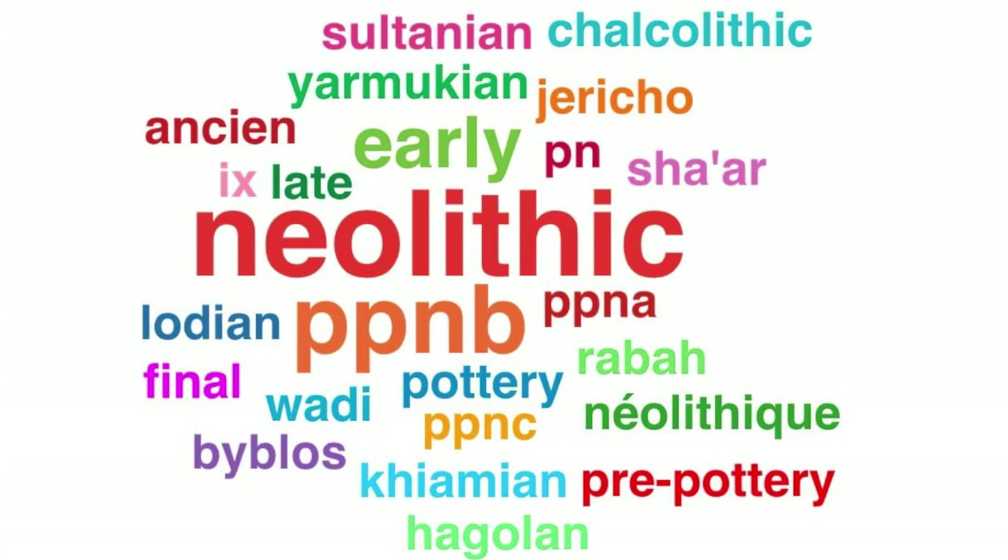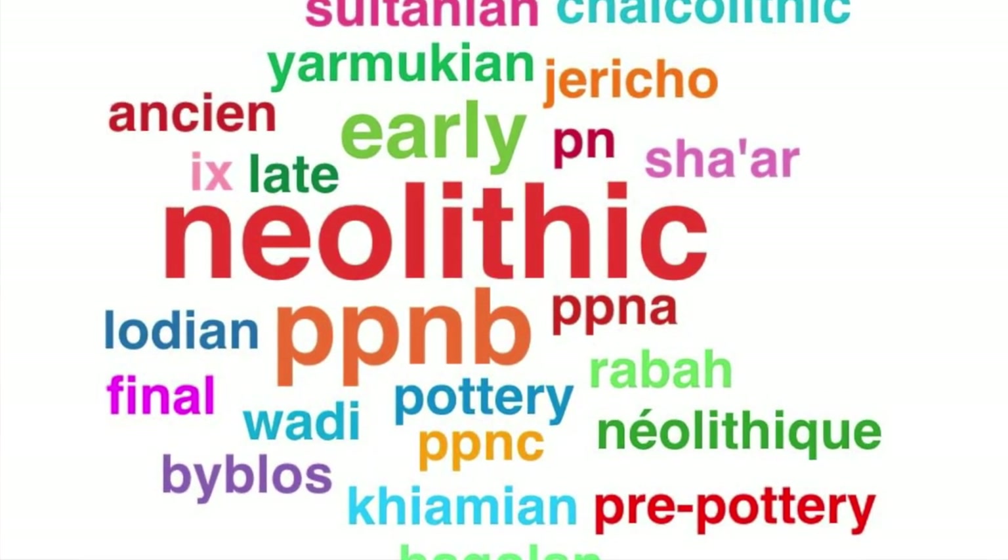First, let's deal with the naming issue. The period names are historical legacies. Almost all the terms archaeologists use to label periods and so-called cultures were coined by archaeologists many decades ago, especially in the 1920s–1950s.